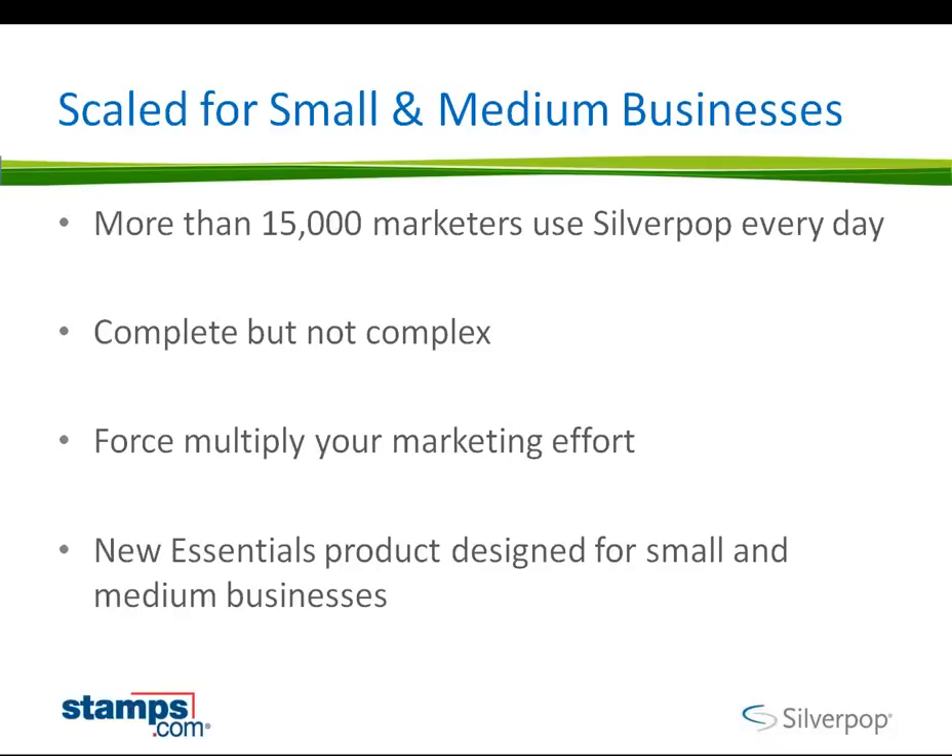We're scaled for small and medium business. Of those 4,000-plus brands, there are about 15,000 marketers who log into Silverpop every single day. Our product from a usability standpoint is an incredibly layered experience. If all you wanted to do was use a standard template to send out a monthly newsletter and then look at the reporting on that newsletter, that works perfectly fine. You can stay in that shallow water until you begin to ask yourself deeper questions, which we'll talk about as we get through to the specific examples.